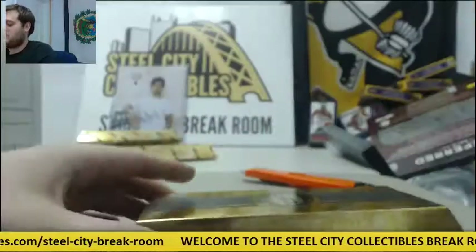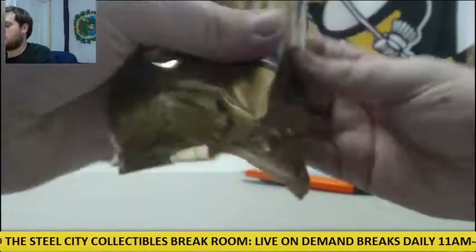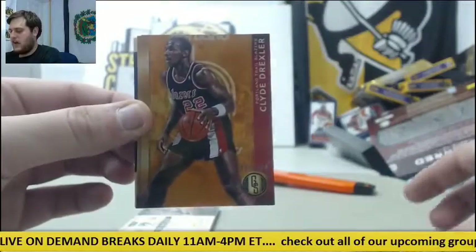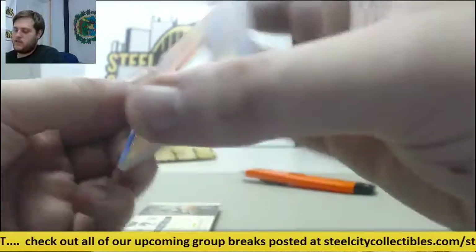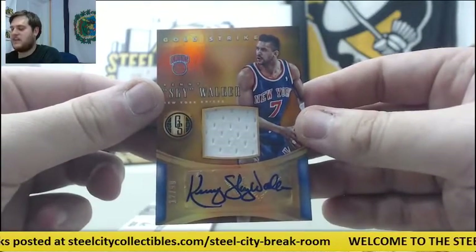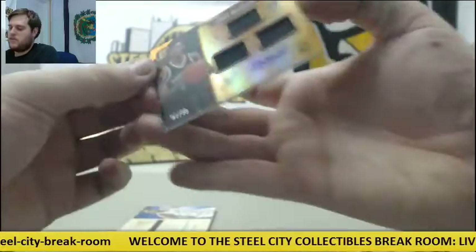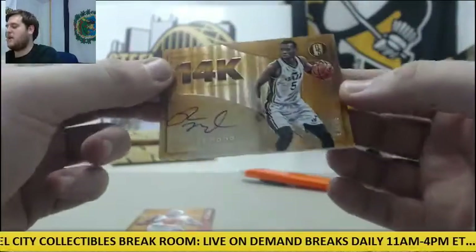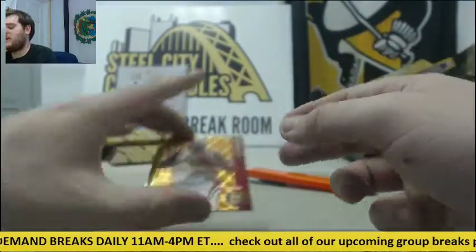Let's go to Gold Standard. Out of 299 Brandon Jennings, out of 299 Clyde Drexler, out of 299 Jeff Teague. For the Knicks, jersey swatch auto out of 99, Kenny Sky Walker — 12-99 for the Knicks, Kenny Sky Walker. For the Nets, 91-99 triple jersey rookie card auto Chris McCullough for Brooklyn. Out of 99 Rodney Hood — 94-99, Hood's a beast. And out of 79, Ty Lawson.